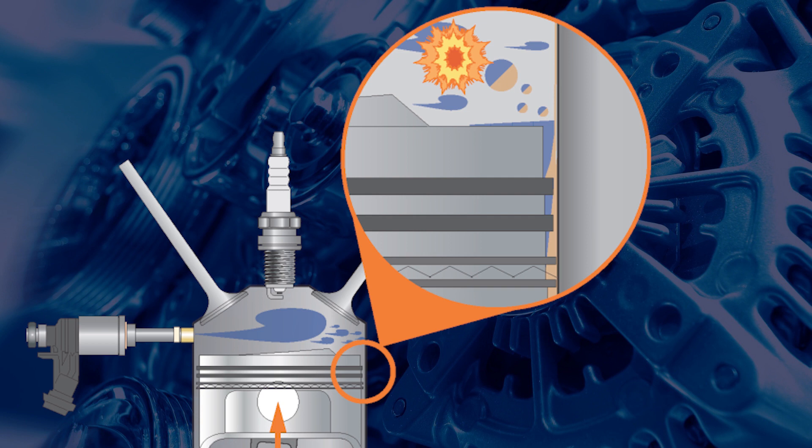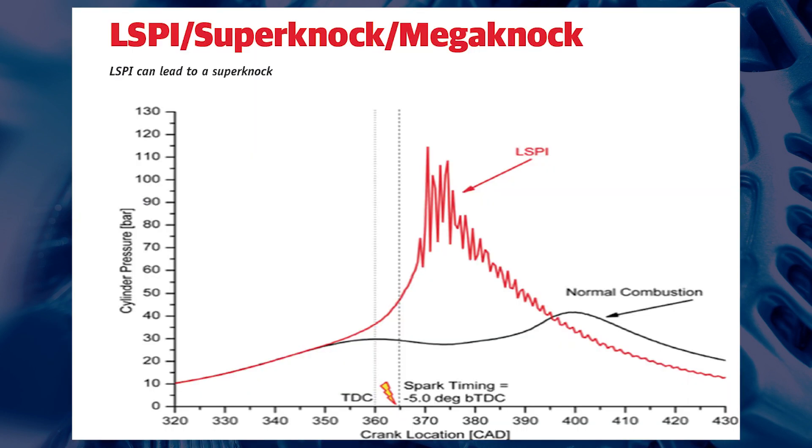One theory suggests that low viscosity engine oil and fuel can mix, which then self-combust under high pressure. This ignites the air-fuel mixture early, which results in a destructive increase in combustion pressure.